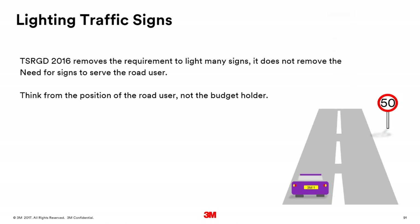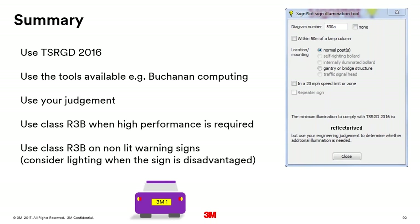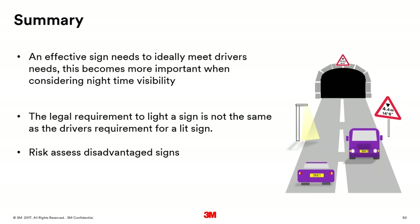Summary: TSRGD removes the requirement to light many signs but does not remove the need for signs to be lit to serve the road user. Think from the position of the road user — that's what the sign is intended for, not the budget holder. Do use TSRGD 2016 and tools like Buchanan Computing's software. Use R3B material when high performance is required, especially on non-lit warning signs. Consider lighting signs when they are disadvantaged. If a sign is disadvantaged, risk assess it properly using the available data and guidance.